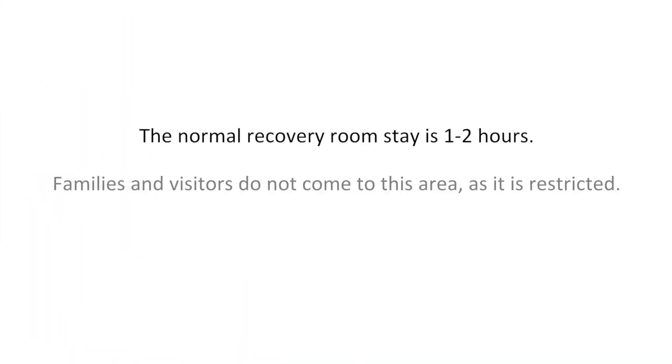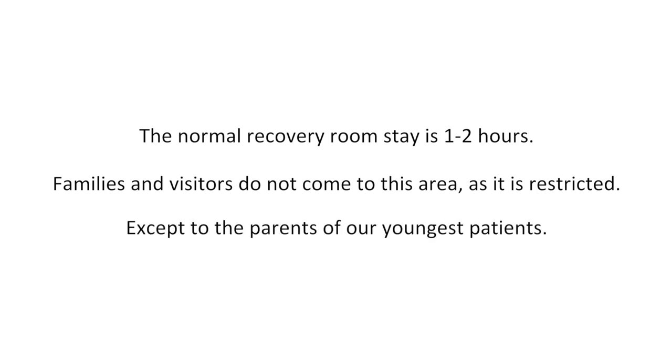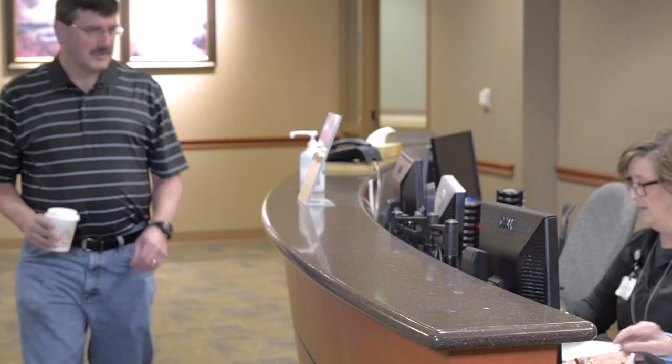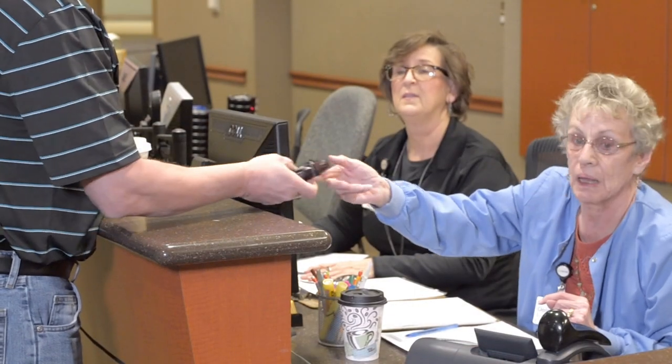The normal recovery room stay is one to two hours. Families and visitors do not come to this area as it is restricted, except to the parents of our youngest patients. Once you are safely transported back to the surgery suite, your family will be directed to the family waiting area where they will pick up a pager.